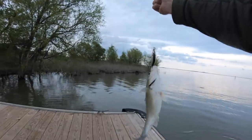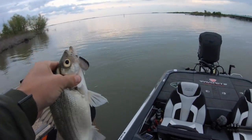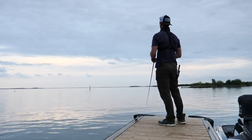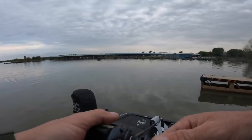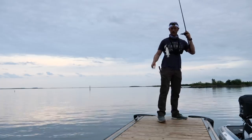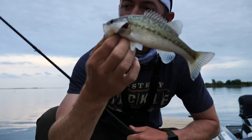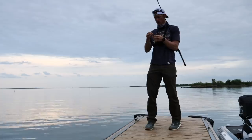I'm running out of daylight here and we're just coming into the boat ramp. The white bass have decided to make themselves present. Come into the boat ramp and the fish just start busting right here.